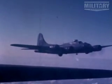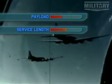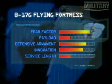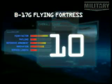Despite this, the B-17 became an icon to the American public and was loved by all its crews. But its operational payload lets it down, as does its short service length of five years. Also marked down is its innovation rating, but it scores high on defensive armament and fear factor. It's not enough to place it any higher than 10th place in our Top 10 Bombers list.